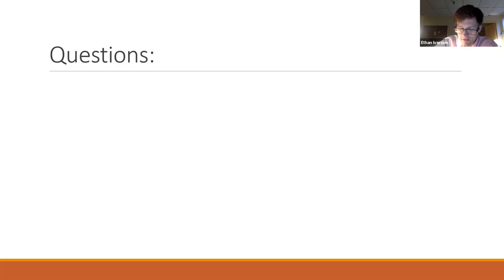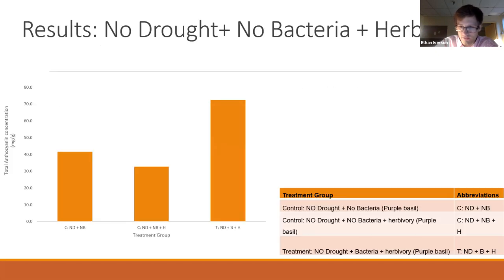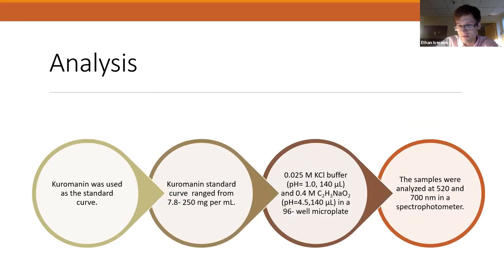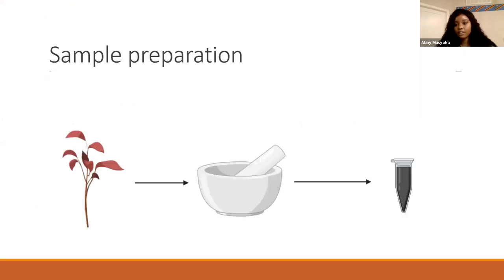Ethan then asked whether the bacteria chosen were commonly found in the plant's natural environment. Abigail confirmed it's natural soil bacteria — very common — and that they wanted to simulate the main stressors a plant might experience in nature. It was essentially just common soil bacteria used to mimic realistic conditions.